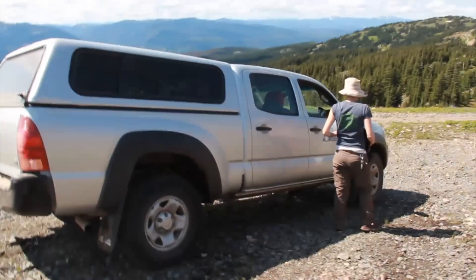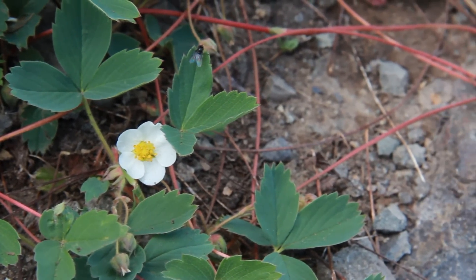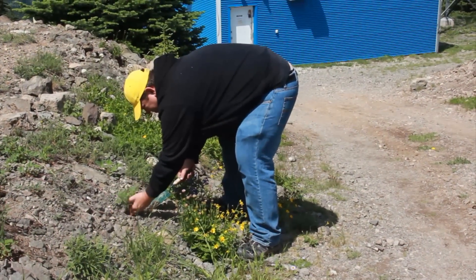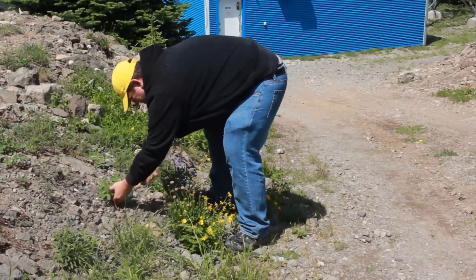What we're doing up here is trying to get a sampling of native BC plants for our collections. When we come up to a plant we want to take, we'll want to dig down and take the roots.